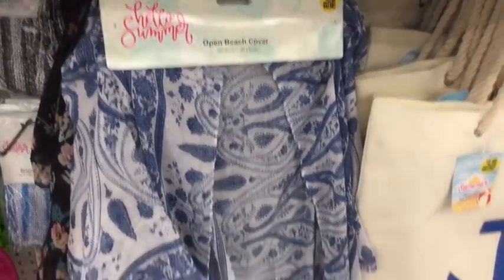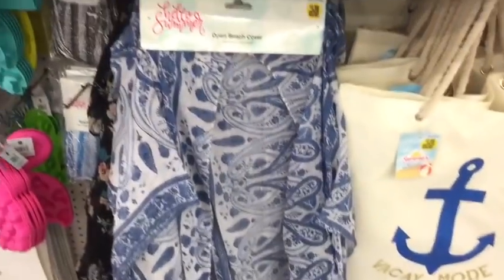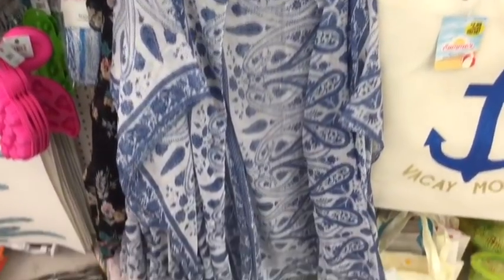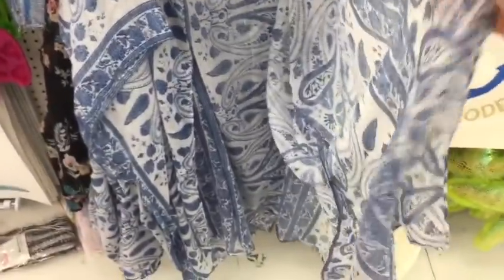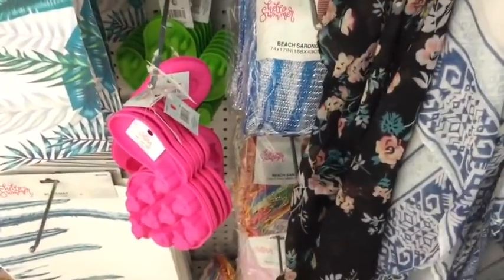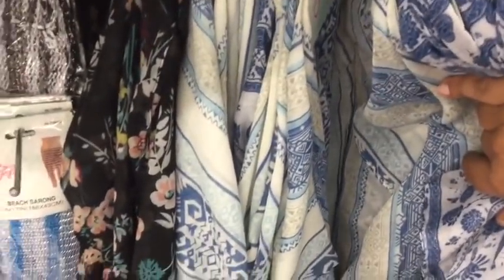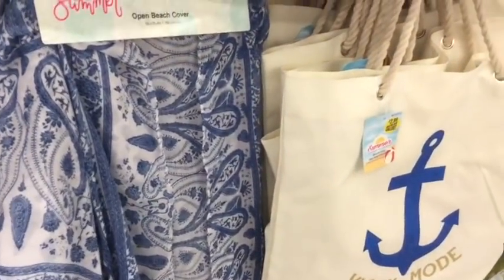So they have these open beach covers — it is something you wear. This one is $2.99. I don't know if they have multiple sizes or if it's one size fits most. They also have a different pattern — actually they have the same one there, but they also have this black one, as you can see right here. So I just want to show you guys everything that this particular store has.